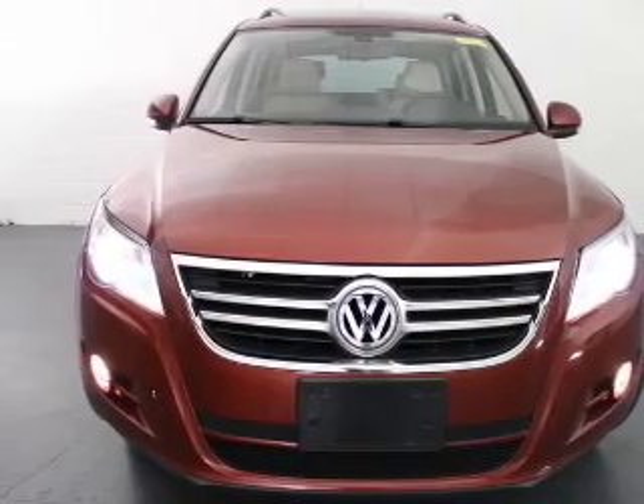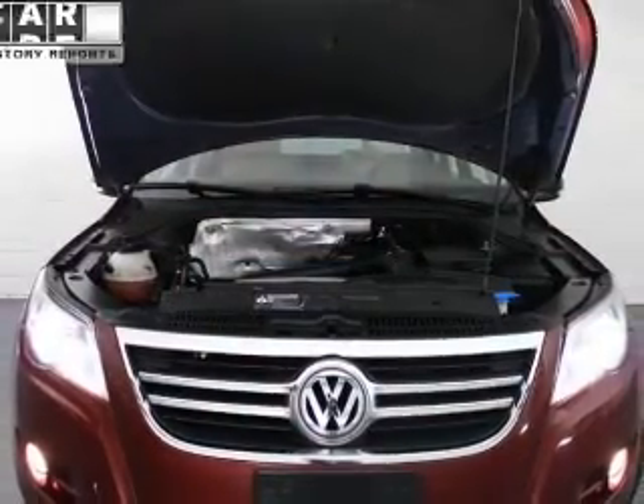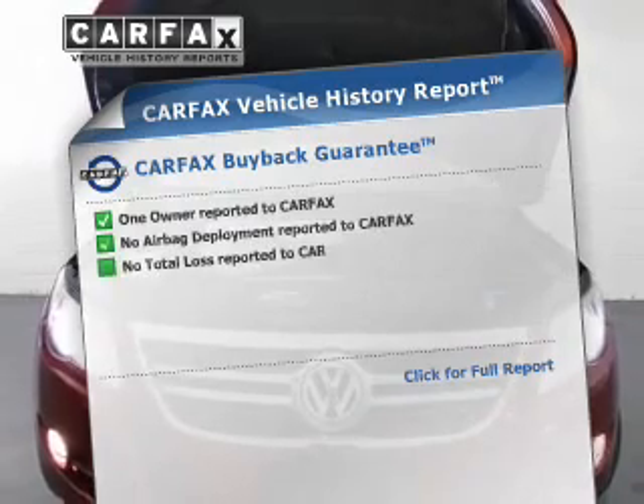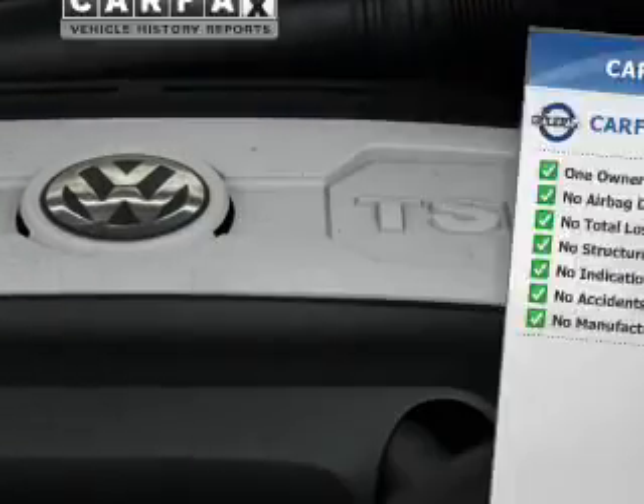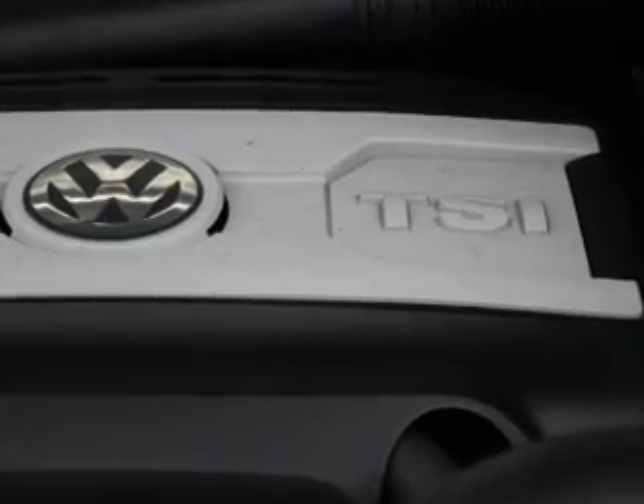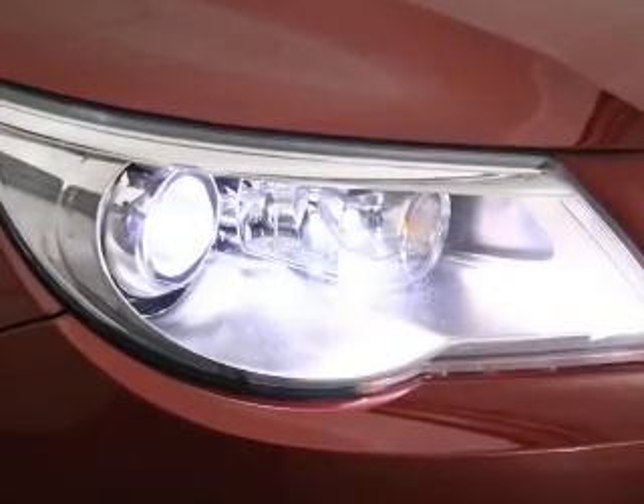Power and reliability are a great combination, and this vehicle has both. Know the history on this ride and greatly reduce your buying risk with the included Carfax Vehicle History Report. Let us put you in the driver's seat today — call or click to contact us.